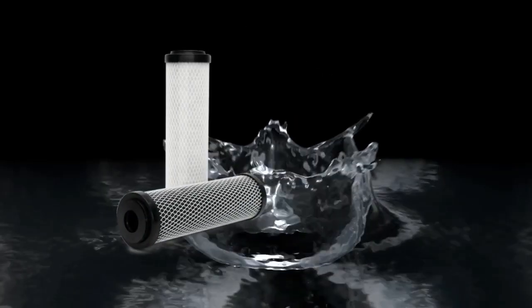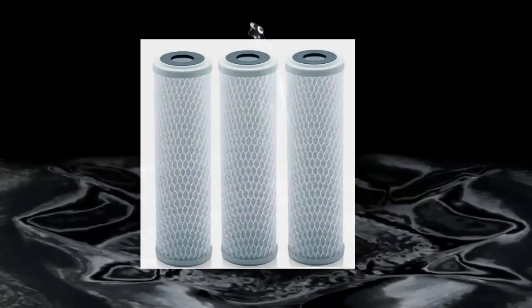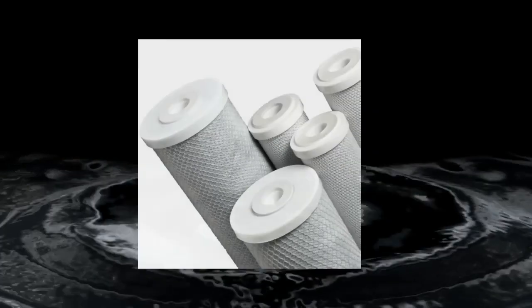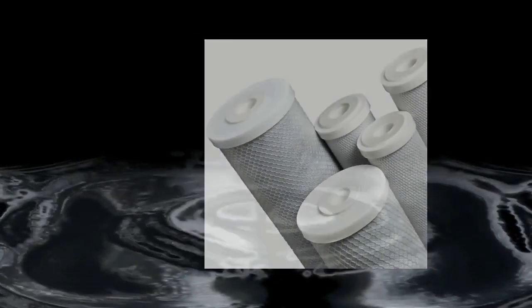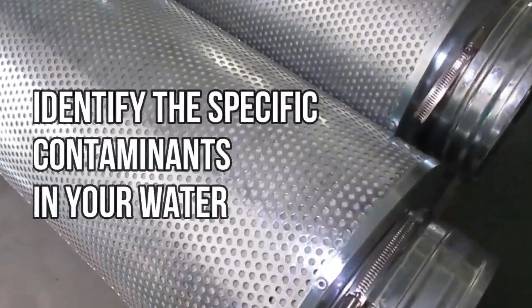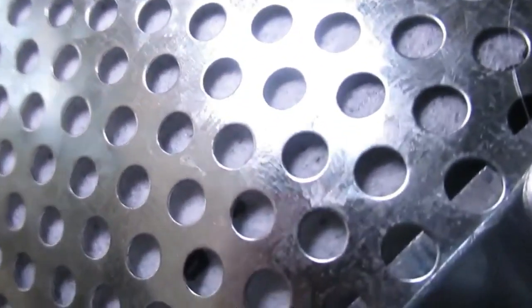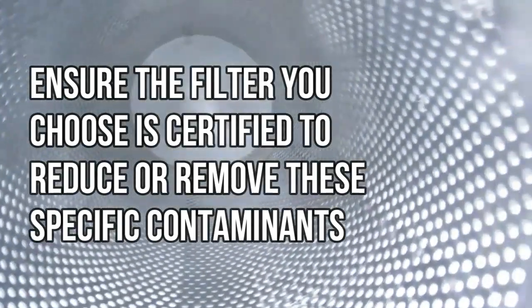Block carbon filters are made from finely ground activated carbon particles compressed into a solid block. They typically have a higher contaminant removal ratio due to greater surface area contact with water, and are better at removing a broader range of contaminants, including certain microorganisms and heavy metals. When buying, first identify the specific contaminants in your water. Check water quality reports or consider testing your water, and ensure the filter you choose is certified to reduce or remove those specific contaminants.